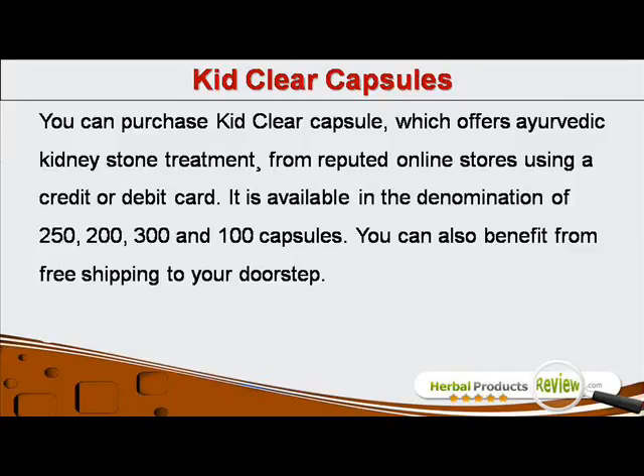You can purchase KidClear Capsule, which offers Ayurvedic kidney stone treatment, from reputed online stores using a credit or debit card. It is available in denominations of 100, 200, 250 and 300 capsules. You can also benefit from free shipping to your doorstep.